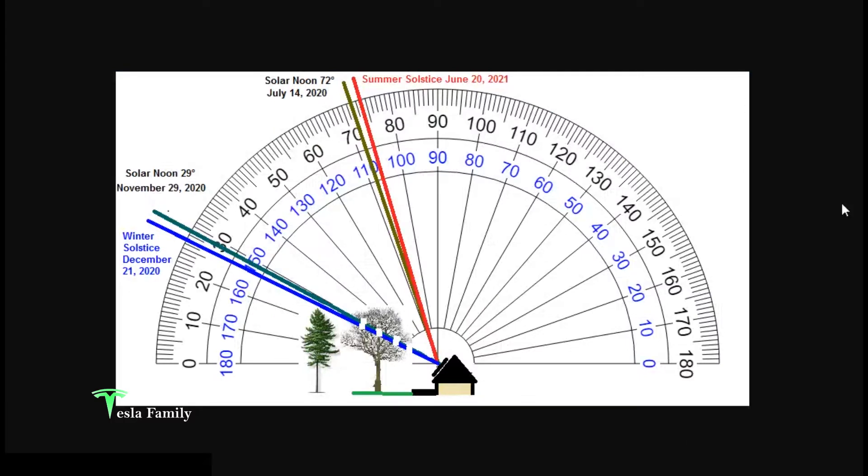I'm pulling up this protractor again — I showed this in my previous shading video comparing solar production between July 14, 2020 and November 29, 2020. I added our summer solstice sun elevation of 74 degrees, expected June 20th, 2021, and our winter solstice sun elevation of only 27 degrees above the horizon. It's quite a significant change to have peak sun elevation under 30 degrees in winter versus well over 70 degrees in summer. That lower sun angle in the cooler months could cause production issues due to shading from taller trees near your panels.